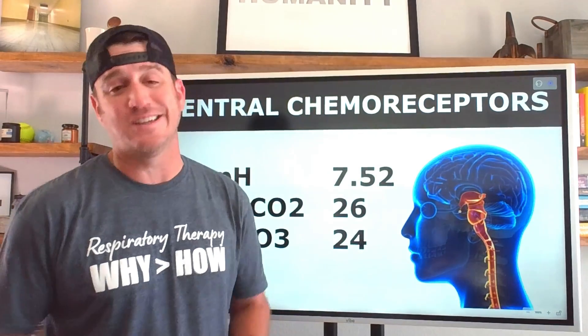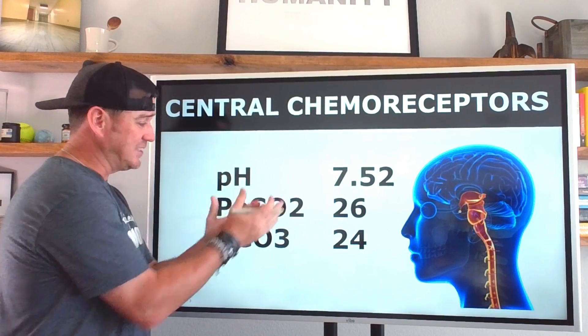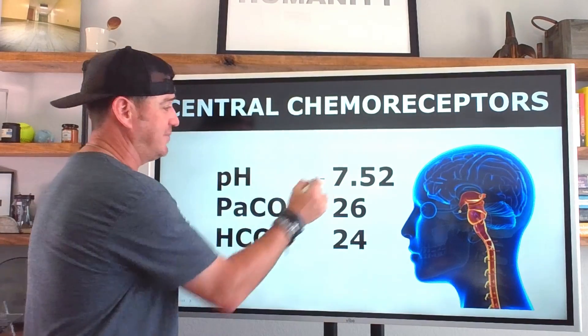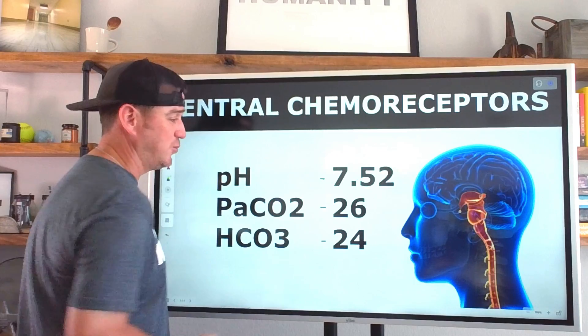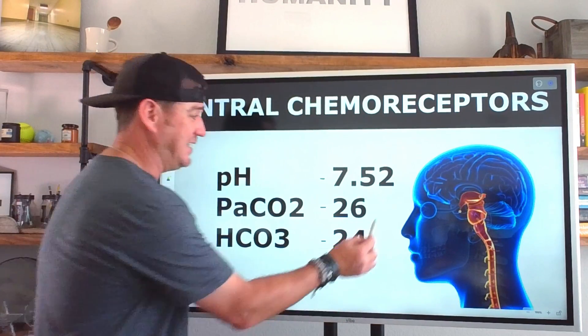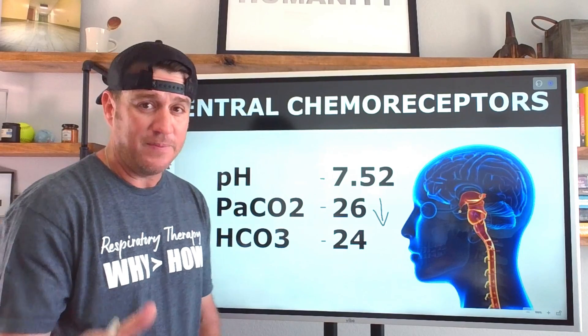What's the application here? Let's take this blood gas example: pH of 7.52, PaCO₂ of 26, and bicarb of 24. This is a decrease in arterial CO₂.